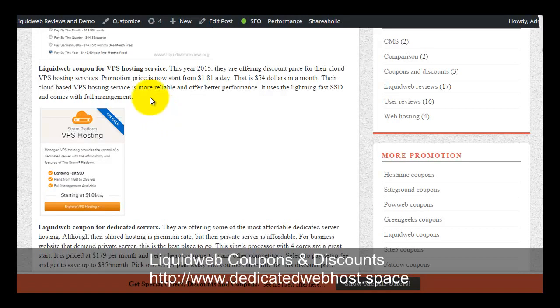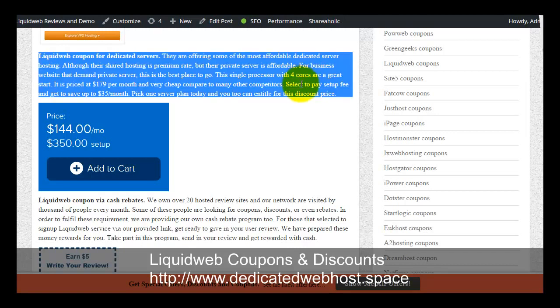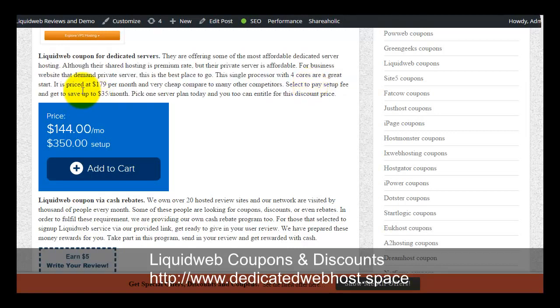For the dedicated server, there is a way to get a $35 saving. You can choose to pay the setup fees upfront, and this will allow you to save $35 a month.